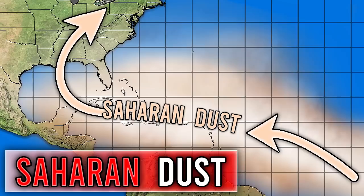All right, hello guys! In today's video we're going to be talking about that Saharan dust that you might have heard about that is coming to the United States. Before I get started, I would ask that you subscribe if you do like weather-related content, and also make sure to share this video with your friends, family, and social media.